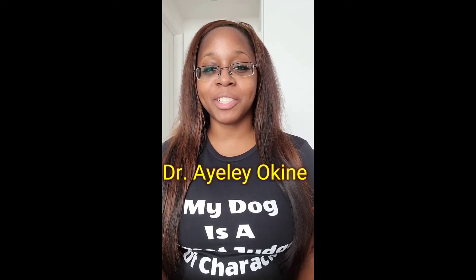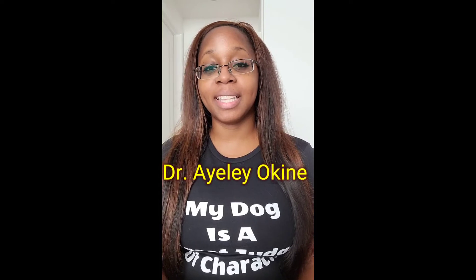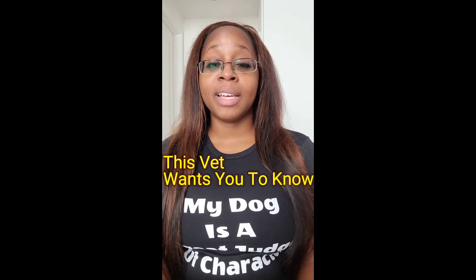Hi guys, thanks for joining me. I am Dr. Ayala Okine and this is This Vet Wants You to Know. Today I have another tip for you. This time it's for cat owners.